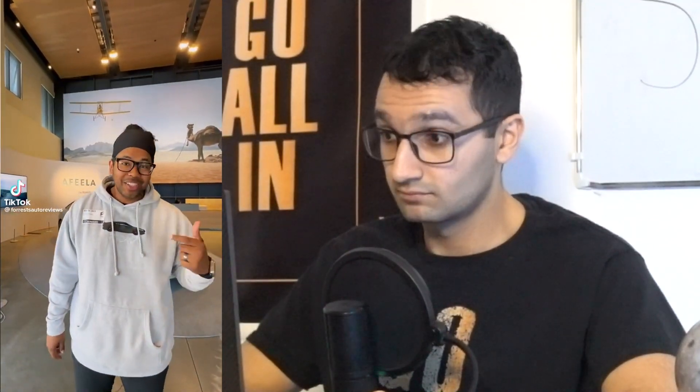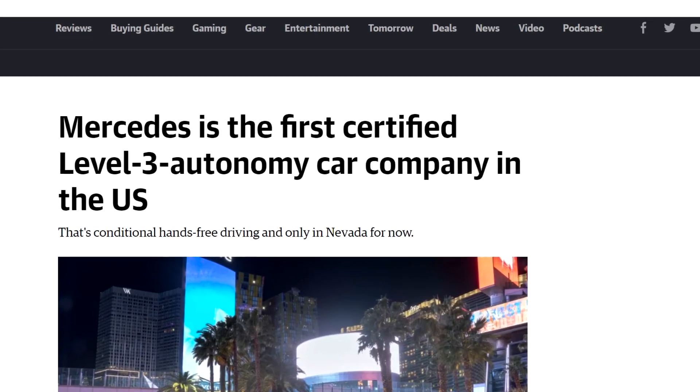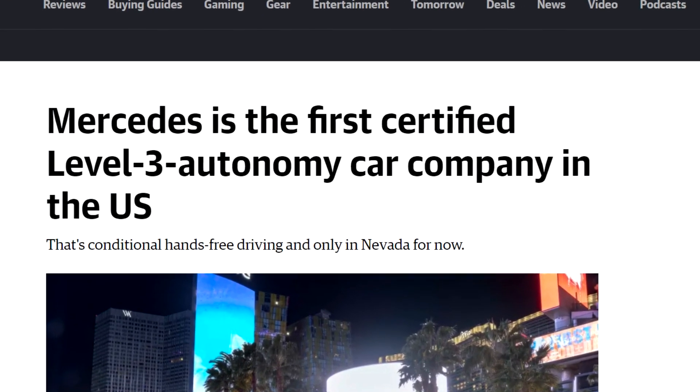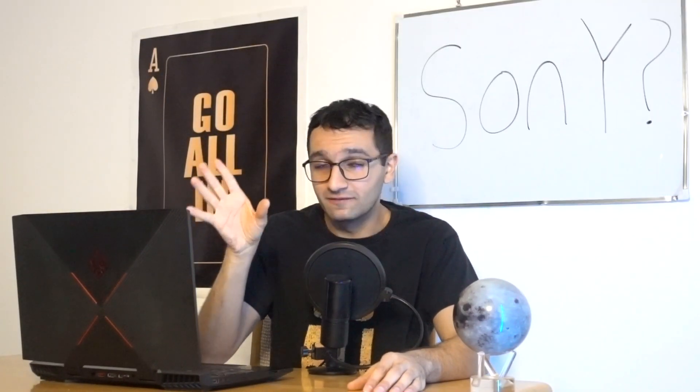What is up guys? Sony just built a car. Sony has now entered the EV space. This is going to get really interesting. Mercedes hit level three autonomy and everyone's saying it's beating Tesla. We're going to debunk this after I react to the Sony vehicle, because it's very interesting. So let's get down to it — smash that like button and subscribe if you haven't already.